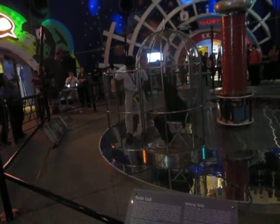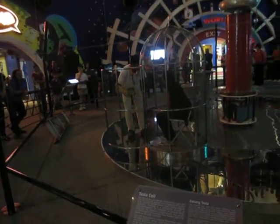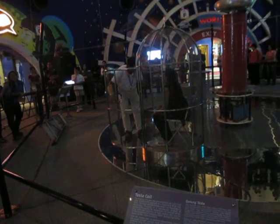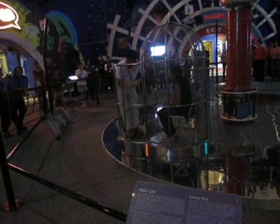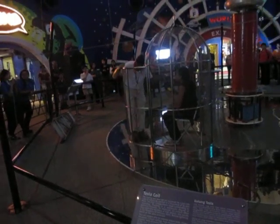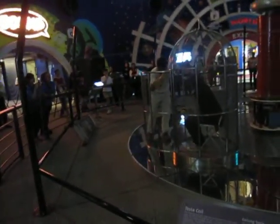We start by giving some instructions to our volunteer on what to do when the Tesla coil starts up. We placed some watermelon inside the giant letter case, and what happened was that it actually became watermelon juice. So I'm not really sure what happened to our brain.